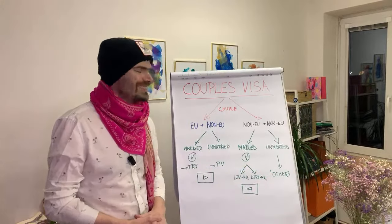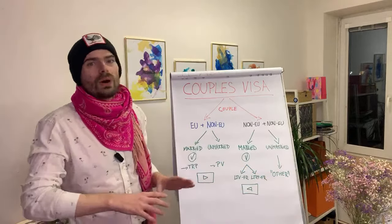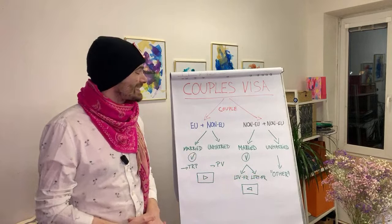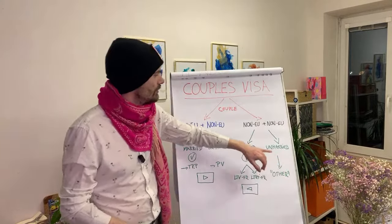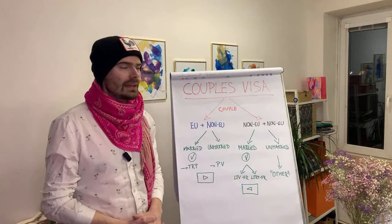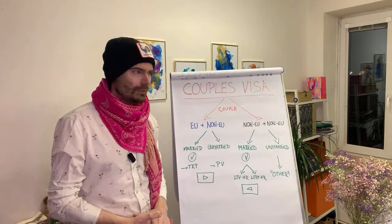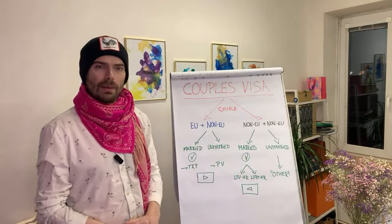But if you just started dating, I don't think it makes sense to try. If you have no other option, give it a try, but generally this is the hardest possible combination. Non-EU and non-EU, unmarried — the only option is the other type of visa, and that's very difficult to get. But we've seen it done, so it is possible. You just need to be ready that it will take some time and effort.